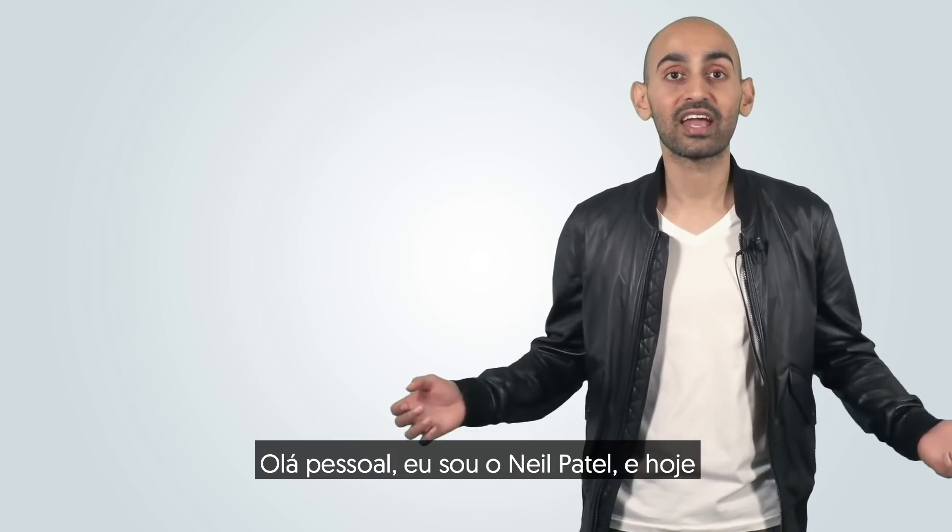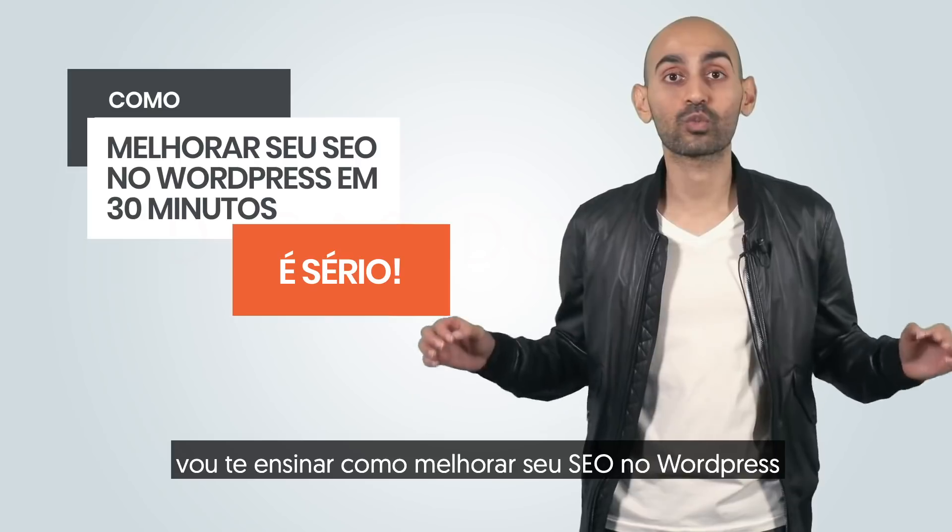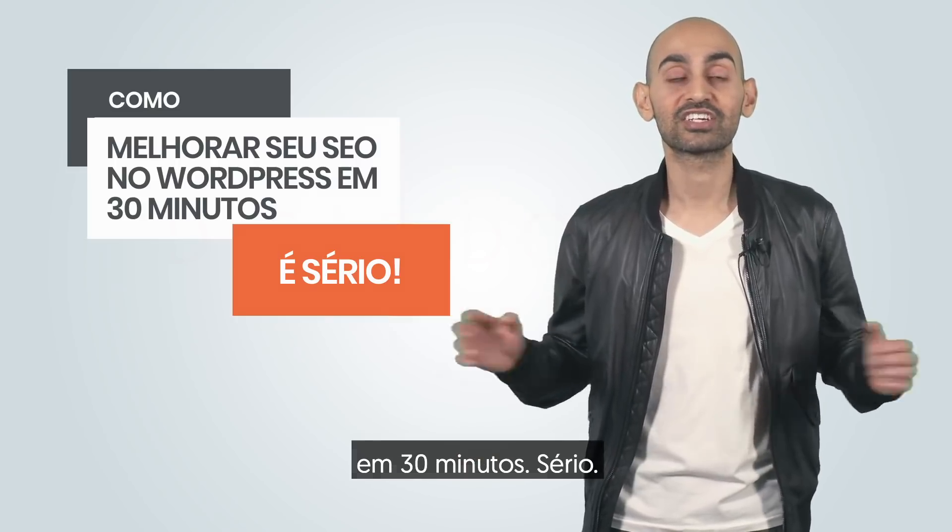Hi, everyone. I'm Neil Patel, and today I'm going to teach you how to improve your WordPress SEO in 30 minutes. Seriously.